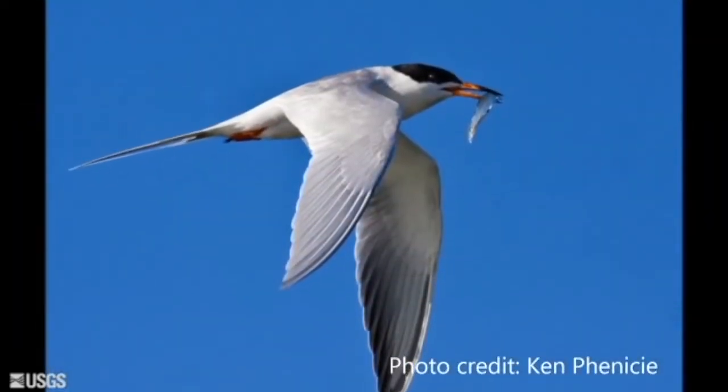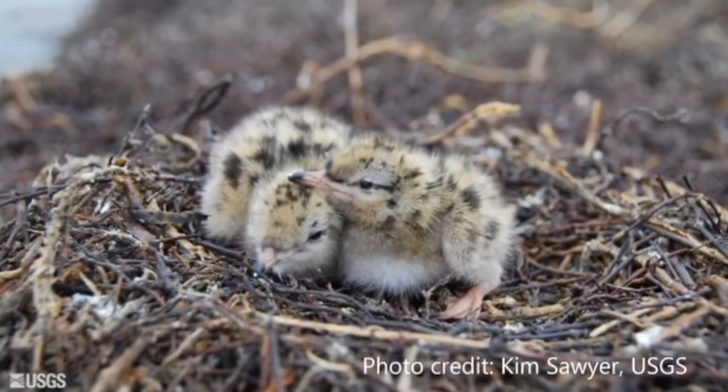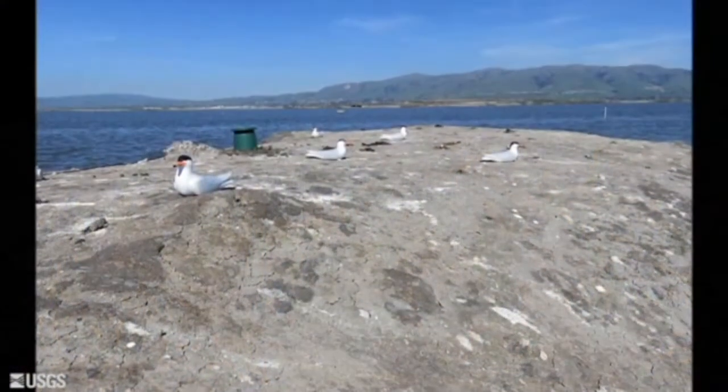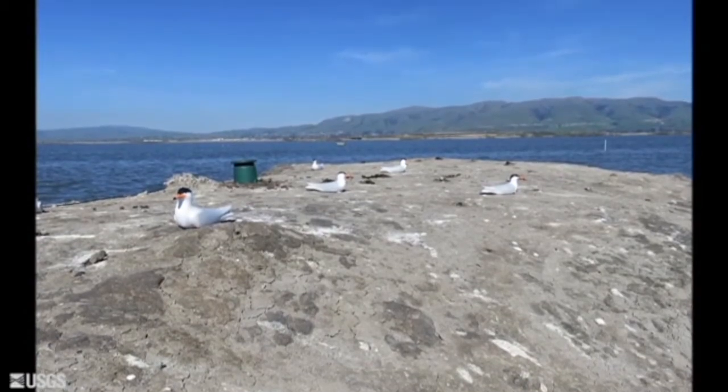Yet to date, Forster's terns have not returned to this historic nesting area where in some years over 300 terns and avocets nested. Through a generous grant from the Santa Clara Valley Water District, USGS will be using social attraction to attempt to reestablish breeding colonies of Forster's terns to Pond A16.